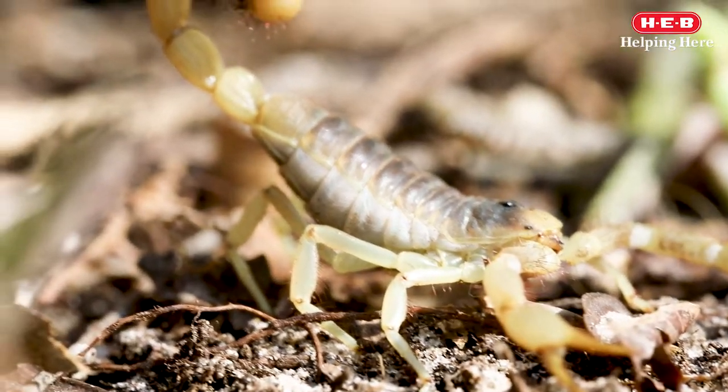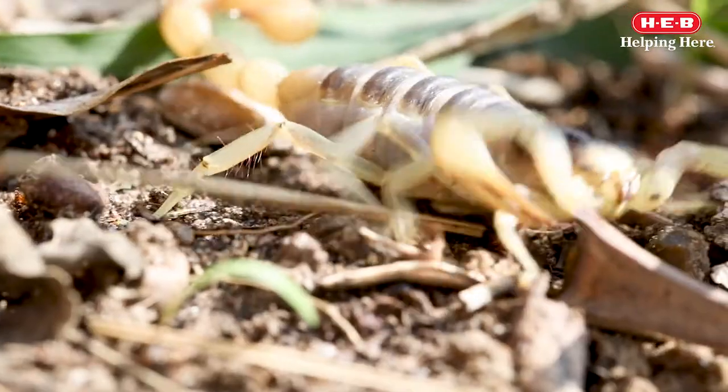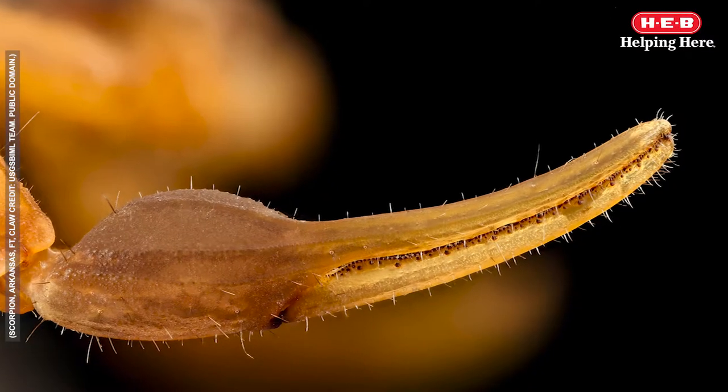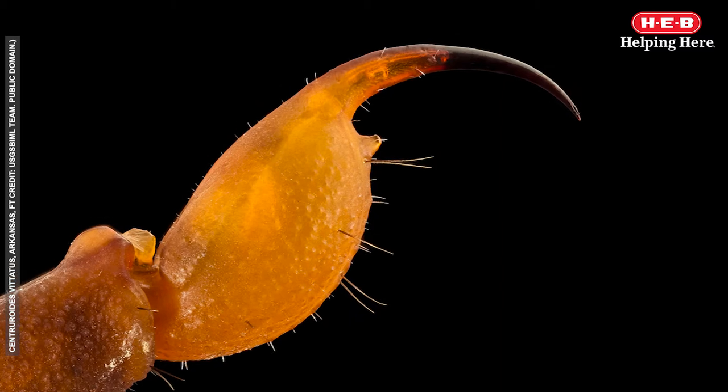Being solitary predators, they emerge alone at night to feed on large insects, spiders, and small vertebrates. They use their pedipalps to secure their prey, and then they use their stinger to inject it with venom.